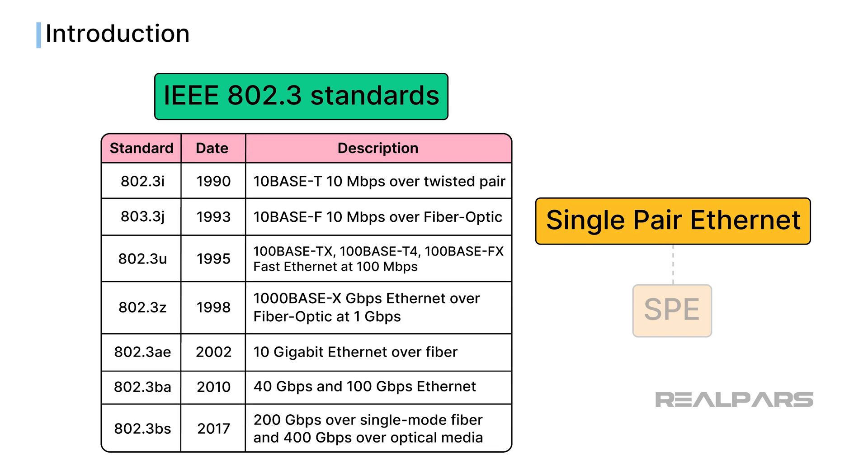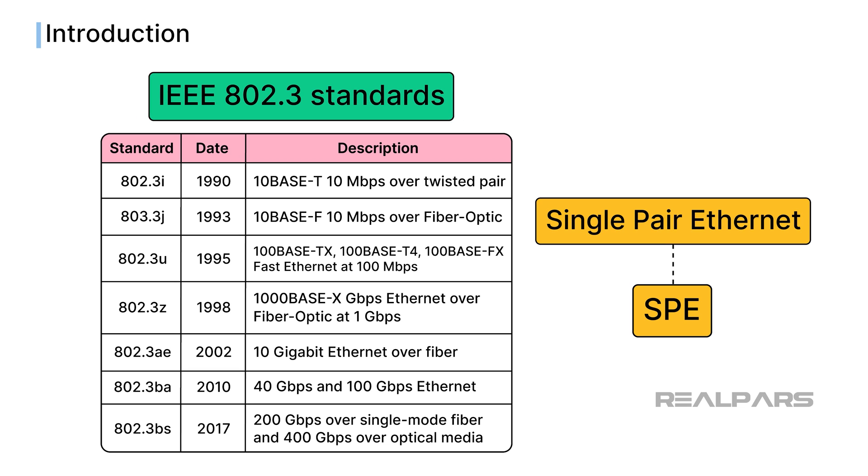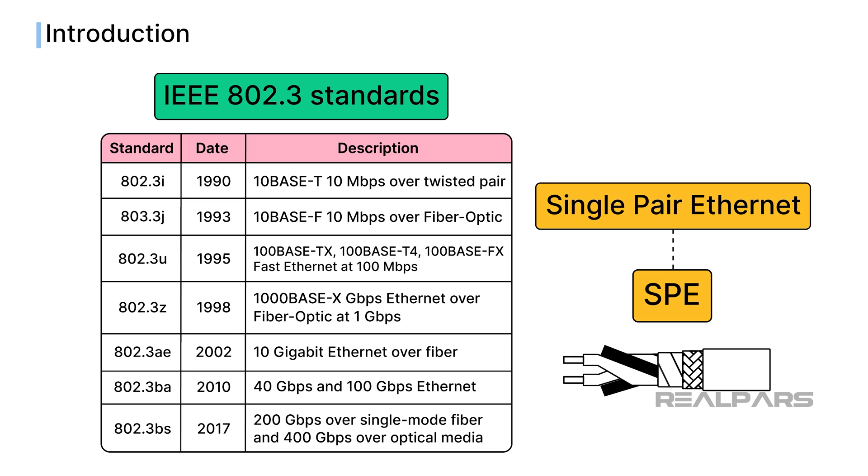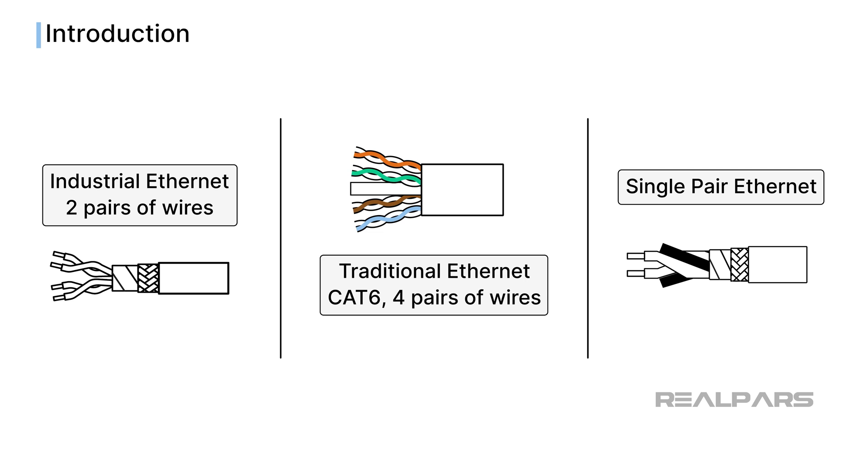Single-Pair Ethernet, or SPE, is a physical protocol. That means it describes, through a set of IEEE 802.3 standards, a method for physically connecting cables in a network using a single pair of wires. You are probably familiar with standard traditional Ethernet CAT6 cables, which use four pairs of wires for communication, and perhaps industrial Ethernet cables, which use two pairs of wires.